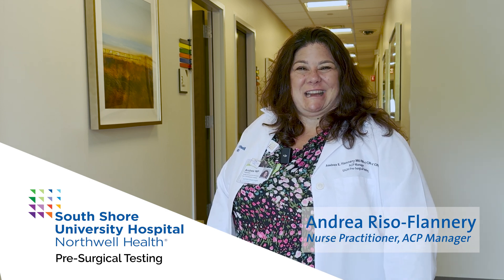Hi! Welcome to South Shore University Hospital pre-surgical testing. Your active participation is important for you to prepare yourself for your anesthesia and your upcoming surgery.